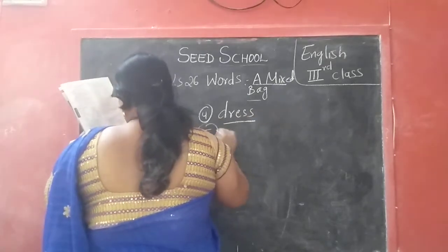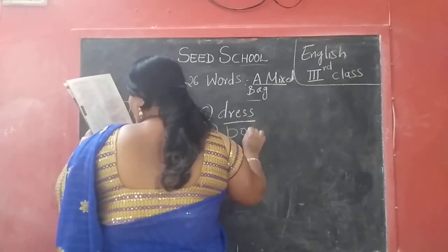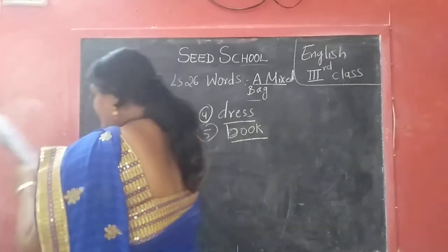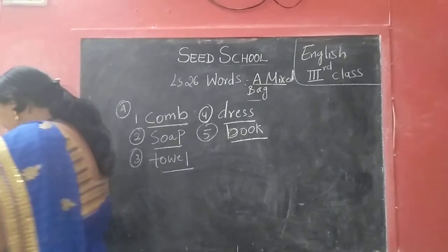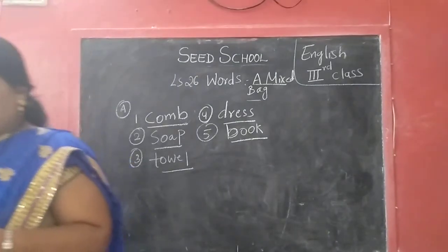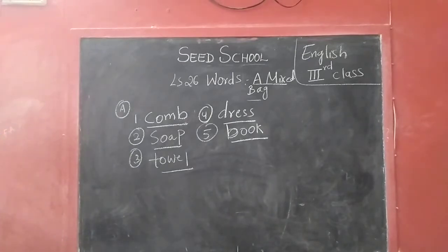Fifth one: B O O K — book. So write, English children. So rearrange the letters to make a meaningful word. O M B C — C O M B, comb.